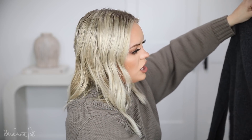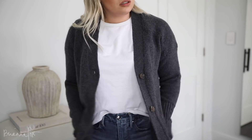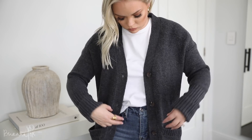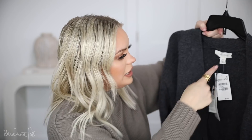Then I got this cardigan — I love this brand Treasure and Bond. I thought it was really cute because I'd probably just wear it open. It's a charcoal gray with these buttons, and I feel like a really cute white crop top with high-waisted jeans would be super cute with it. I got this one in an extra small.